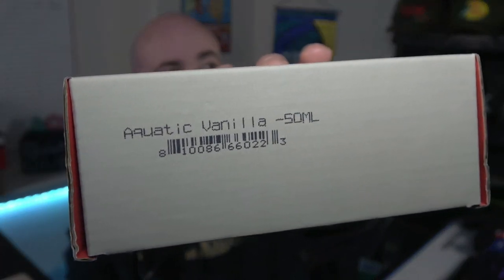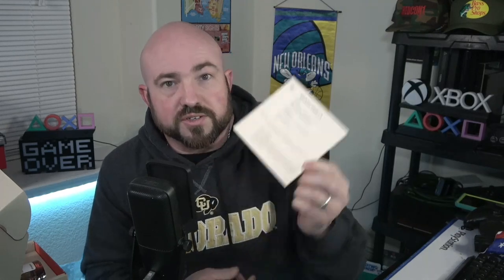First one we're going to check out: Aquatic Vanilla, 50ml. For those of you not familiar with Dossier, it's all clean sourced oils made in France. The beauty about them is if you spray it and don't like it, you can just return it — no big deal and you get a full refund. So Aquatic Vanilla is Juliette Has a Gun Vanilla Vibes. That's a good one. I remember this one being a good one. 22% oil concentration.